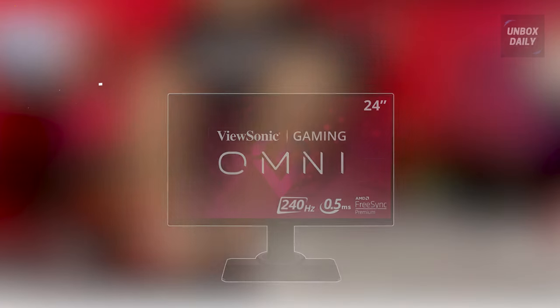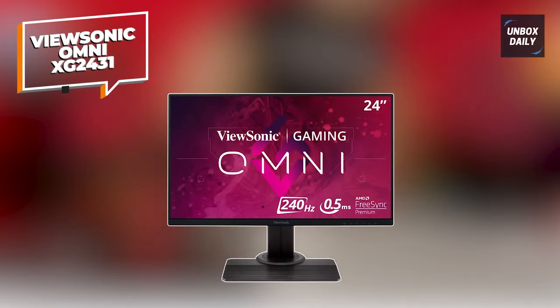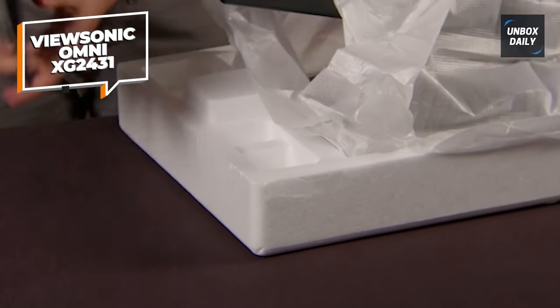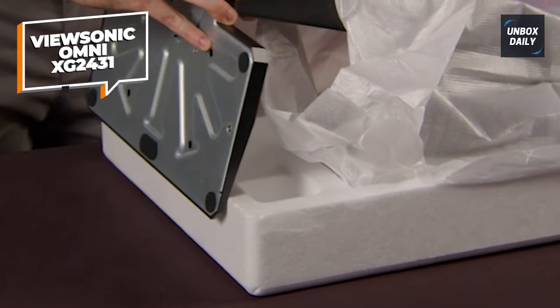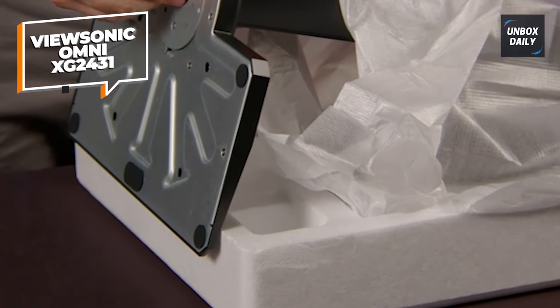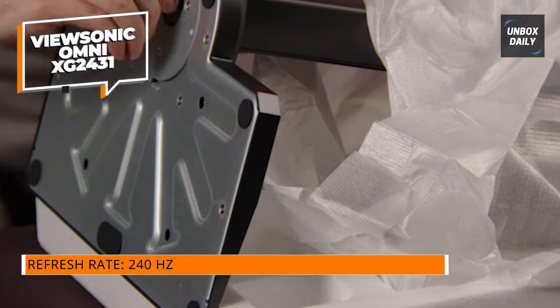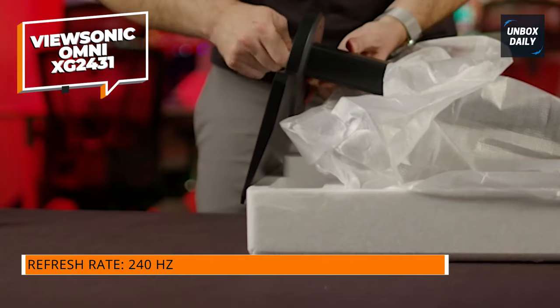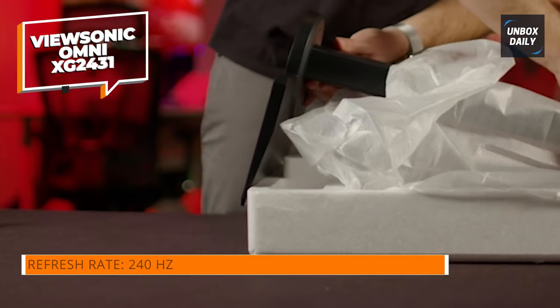The ViewSonic Omni XG2431 packs quite a punch. It has a 24-inch 1080p display, a 0.5 millisecond response time, and an insane 240Hz refresh rate. This is ideal for people trying to improve their eSports game or simply appreciate buttery smooth images.